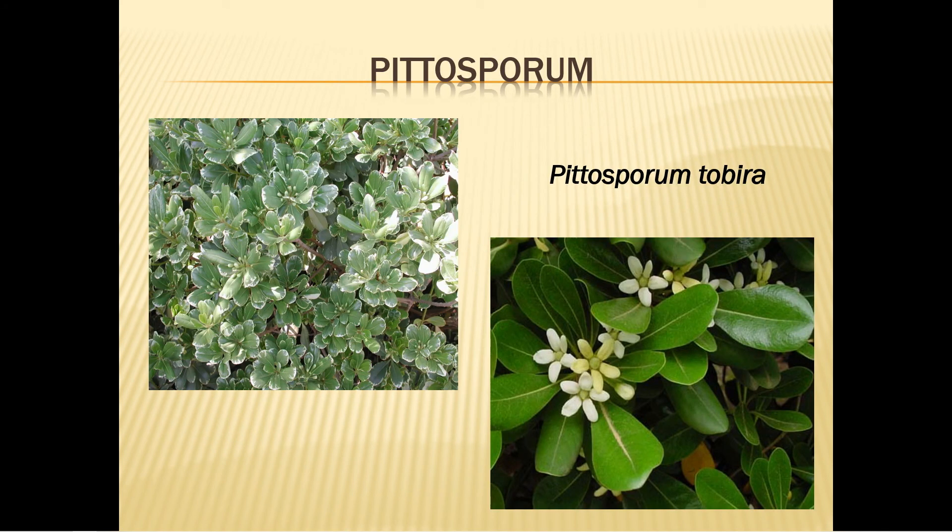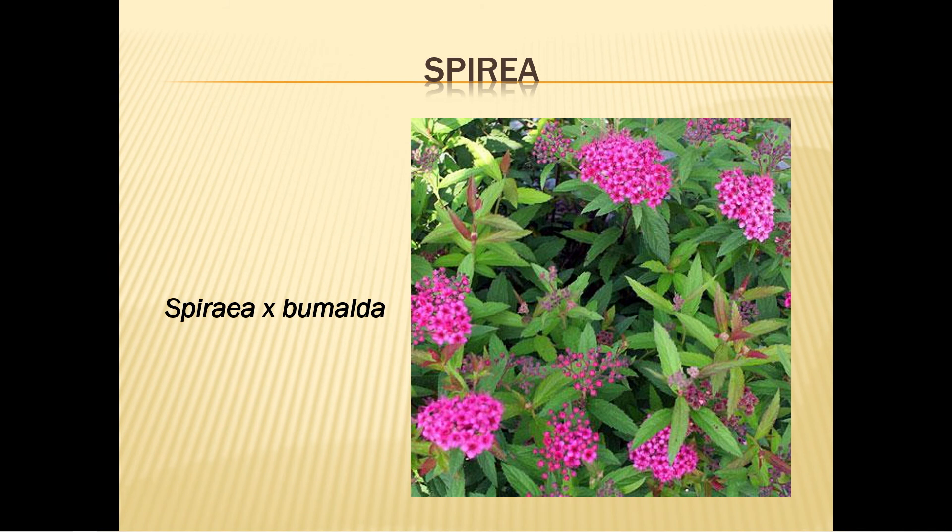Pittosporum comes in variegated or plain varieties, but both produce tiny yellow flowers that are fragrant. It can grow 10 to 15 feet tall, and if desired you can prune it to a small tree. Plant it in late winter or spring in partial shade or sun in acidic soil. It grows best if protected from the winter wind. Water weekly during the first season. Fertilize in March, and it's very drought resistant once established.